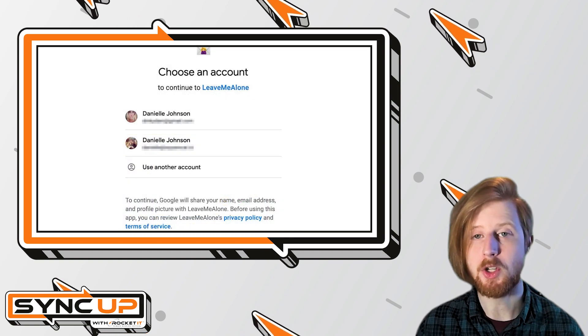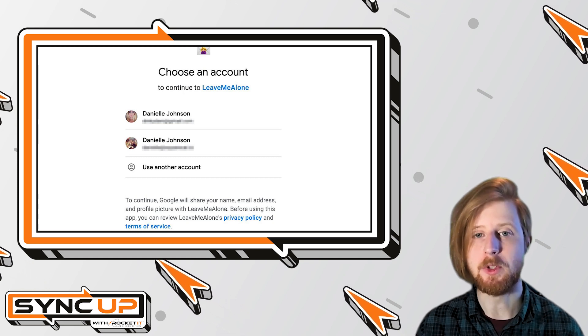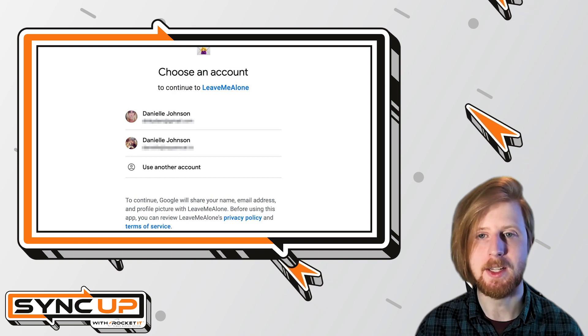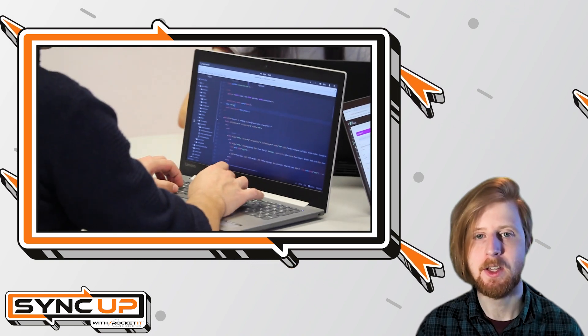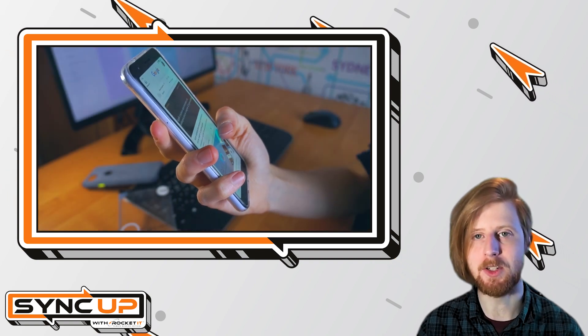Why is this important, you might ask? Have you ever visited a site like Reddit, and rather than creating an account, you sign in with your Google account? While this makes it easy to quickly log in and begin viewing content, it also provides Google with the ability to track your behavior on those sites. Google can then use that information to target you with ads and other marketing materials.